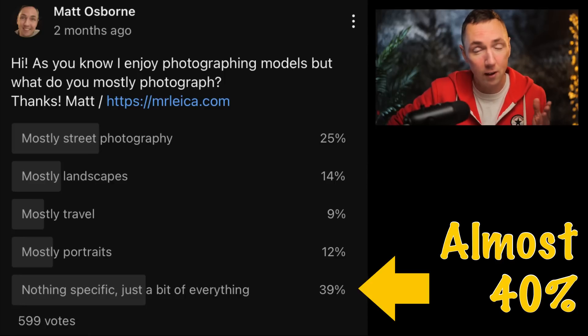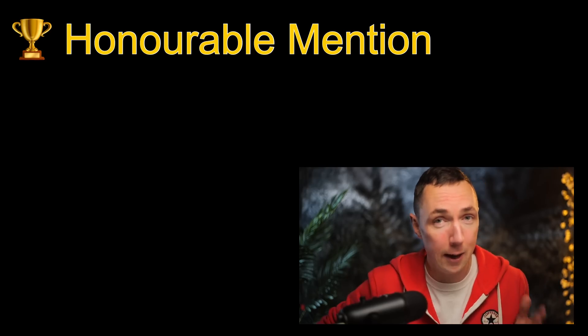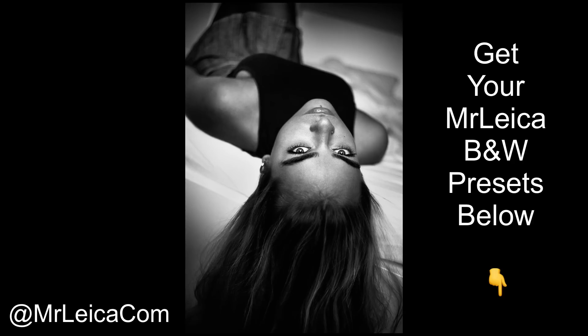Is the Leica SL perfect for everybody? I would say actually no. Forty percent of you from my polls say that you just photograph a bit of everything. If that's the case, you're better off with a Leica M camera, not a Leica SL, because the M cameras are a much nicer size for street photography and travel photography. With an EVF you can also do more exotic things like fast glass. My honorable mention goes to Leica M cameras — they are still the core of Leica and still the most popular as I understand it.